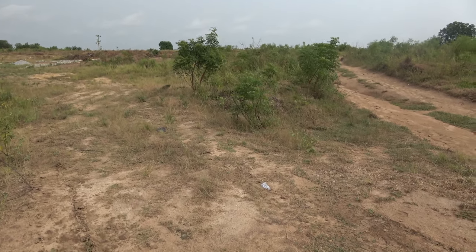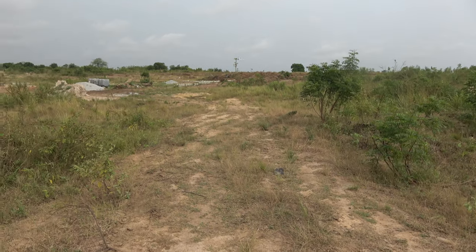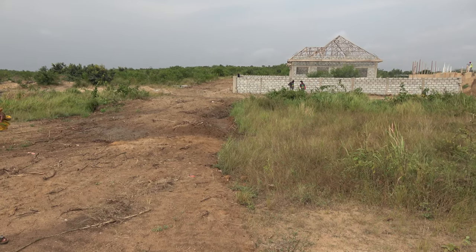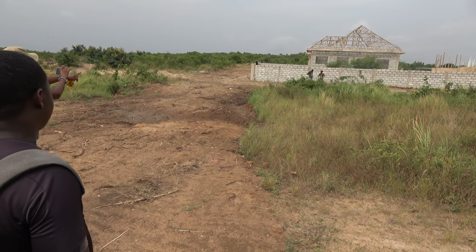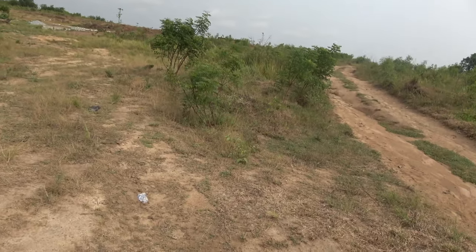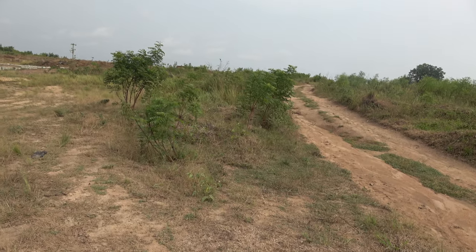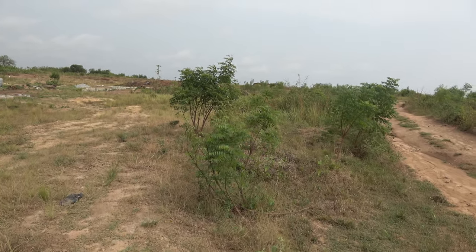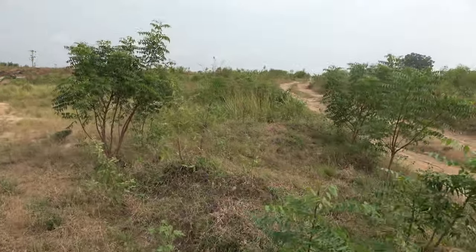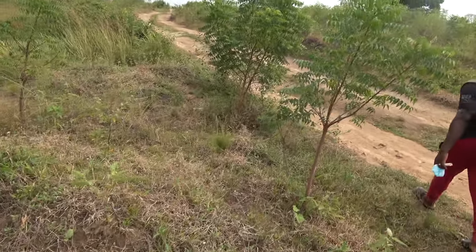We're going up, family, by two plots, and that's going to be plots 12 and 13. Plot 12 ends here — from here going across this corner right here — and this is the next set of road right here. I'm just getting a marking on the land.